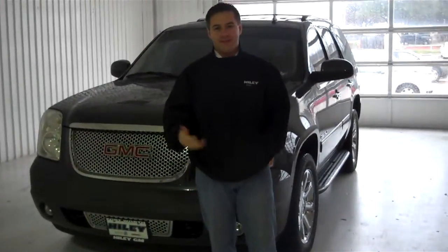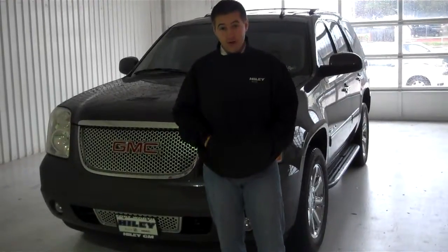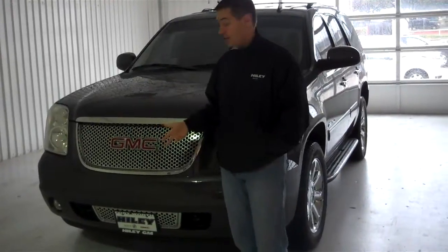Hi Pam, my name is AJ Boyk. I've been talking to you a little bit today about some of the Yukons that we have on our used car lot. This is one right here — the 2010 Yukon Denali that I sent you a little bit earlier today.